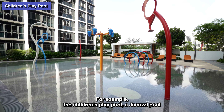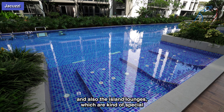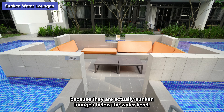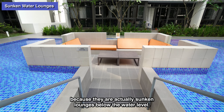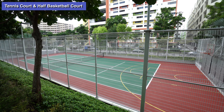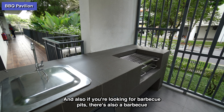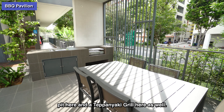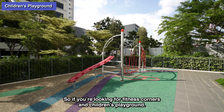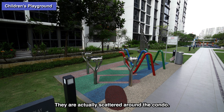There's an array of facilities in Symphony Suites. You have your function room, above that is the gym, and the gym is actually overlooking a 50-meter lap pool. Other than the 50-meter lap pool, there are also other pools here — for example, the children's play pool, the jacuzzi pool, and also the island lounges, which are kind of special because they are actually sunken lounges below the water level.